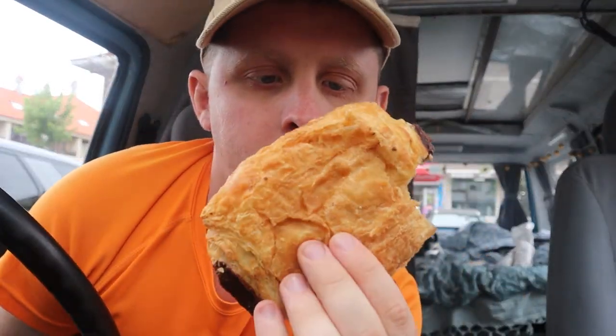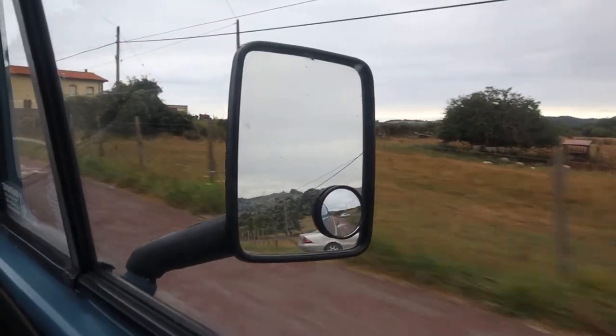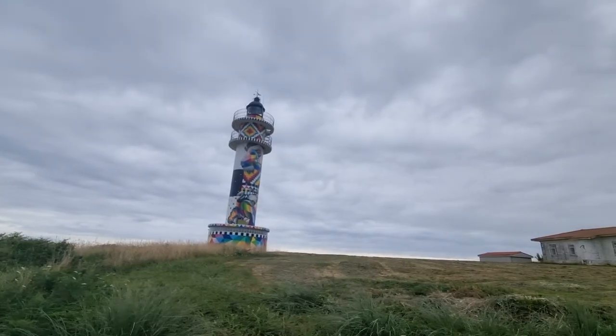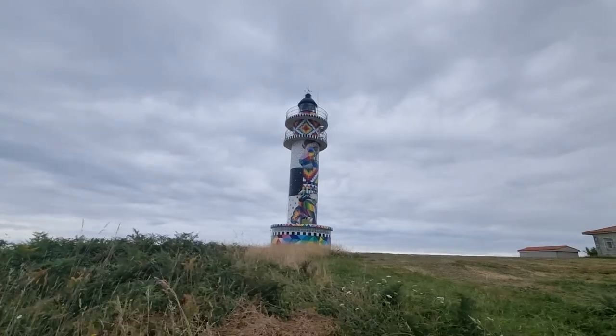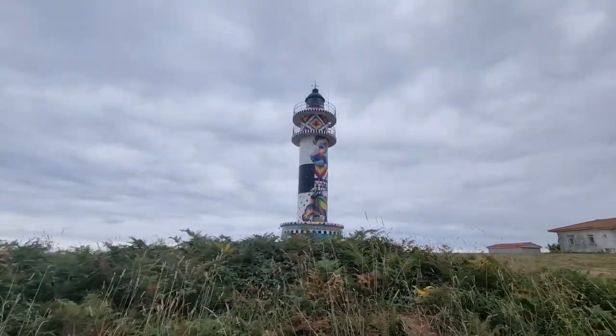One of the best things about Europe is the pastries in the shop in the morning. After putting the shopping away we made our way to Faro de Ajo, which was turned into a Technicolor work of art in 2020. It's the first lighthouse in Spain to be turned into art.